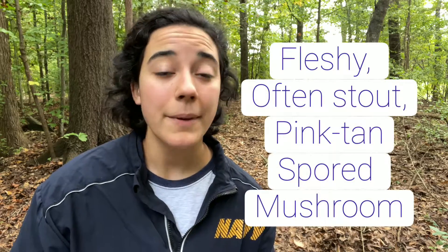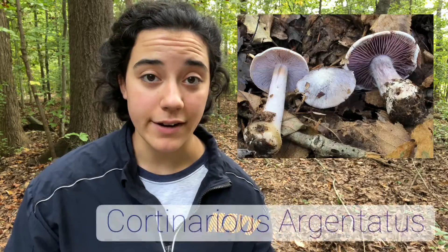Lepista can be easily identified as a genus by its fleshy, often stout, pinkish tan spored mushrooms that are almost always found growing on the ground. Now let's talk about identifying this mushroom out in the field. There are a few things that you want to look for so you don't mistake this as a potentially poisonous lookalike, like the Cortinarius species.